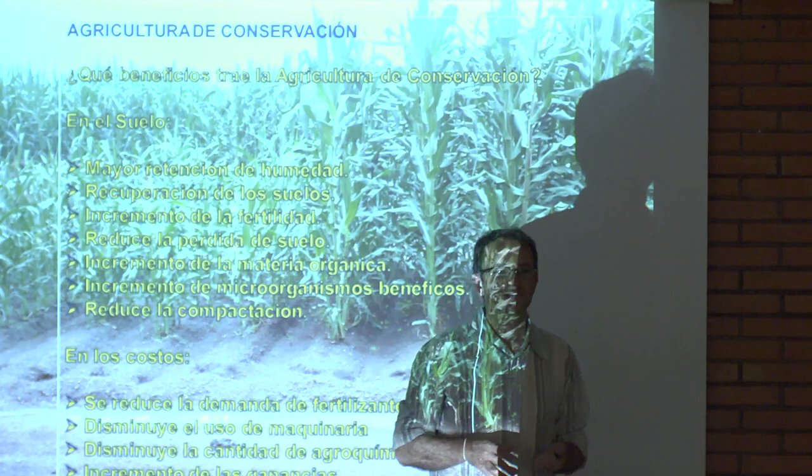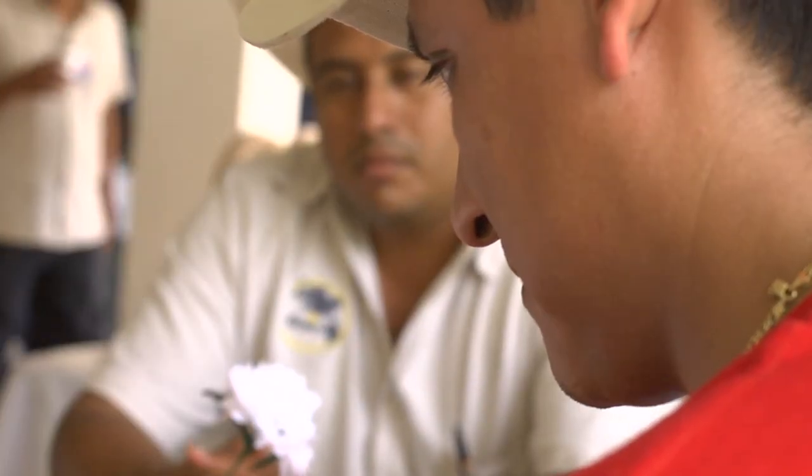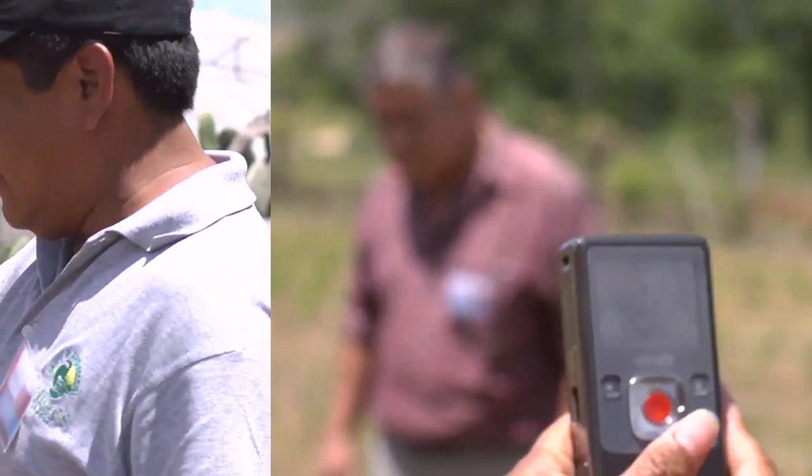All participants always enjoy the practical part in the afternoon. The first product is a poster to raise awareness about a new technology. The second is a flyer where the idea is to provide more technical details, the benefits, and possible risks. The third product is a short video in the field.